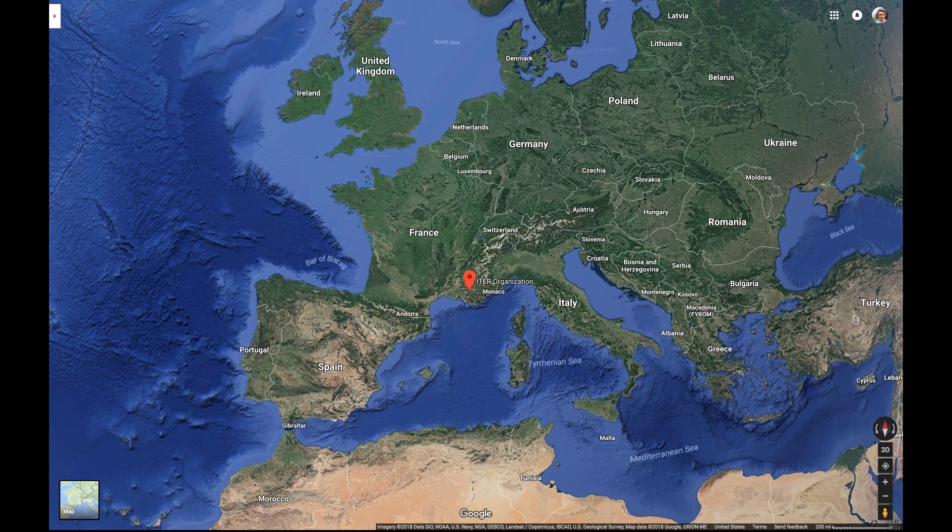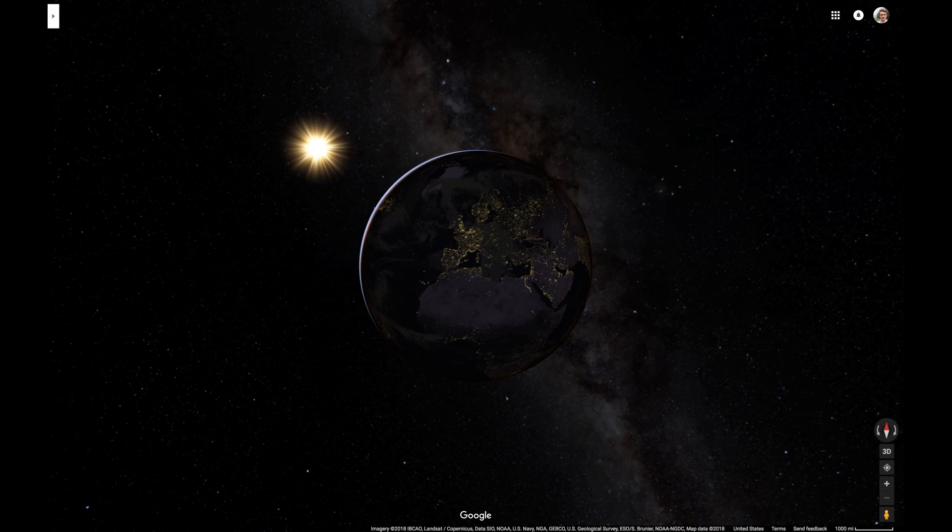Here is ITER in relation to Europe and on our home, eager for power.